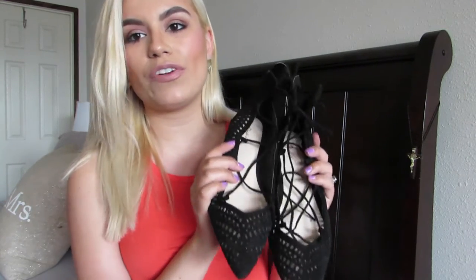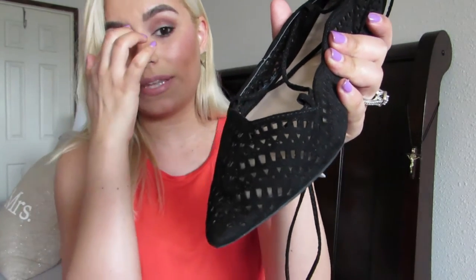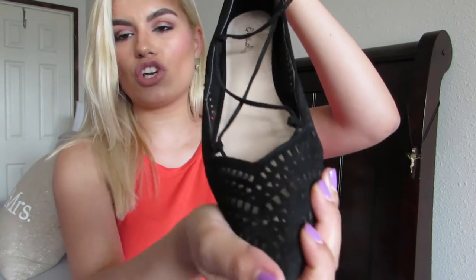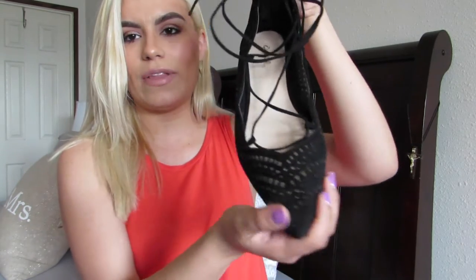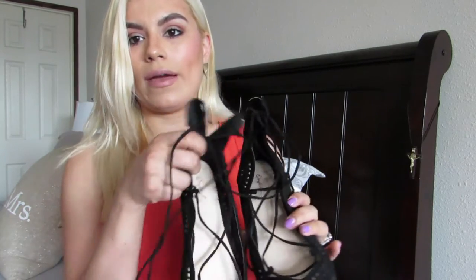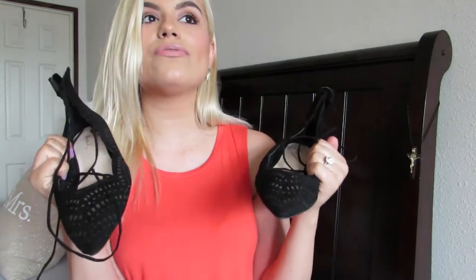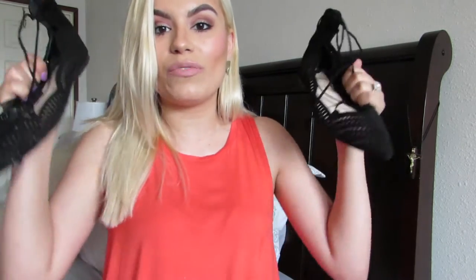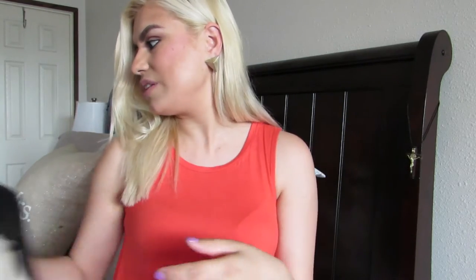The last pair I got from Lola Chateek are these flats. If you follow me on Instagram you've already seen me wear them. They have cutouts all over — the cutouts are trending right now and I'm obsessed with them. These are the most comfortable flats I've ever worn in my life, hands down. I'm totally obsessed with these flats.